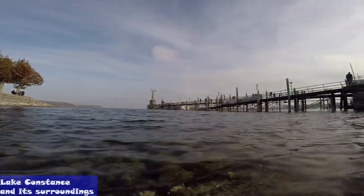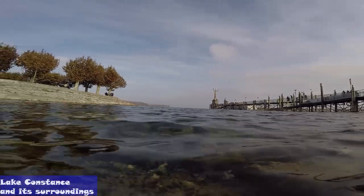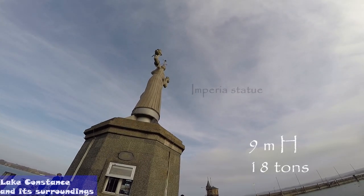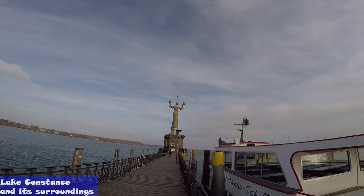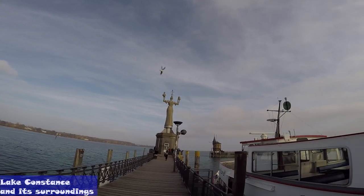The Imperia is a statue at the entrance of the harbor of Konstanz, Germany, commemorating the Council of Konstanz that took place there between 1414 and 1418. The concrete statue is 9 meters high, weighs 18 tons, and stands on a pedestal that rotates around its axis once every 4 minutes. It was created by Peter Lang and clandestinely erected in 1993.